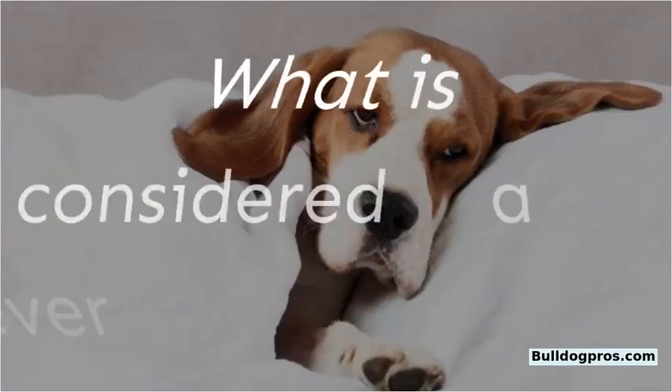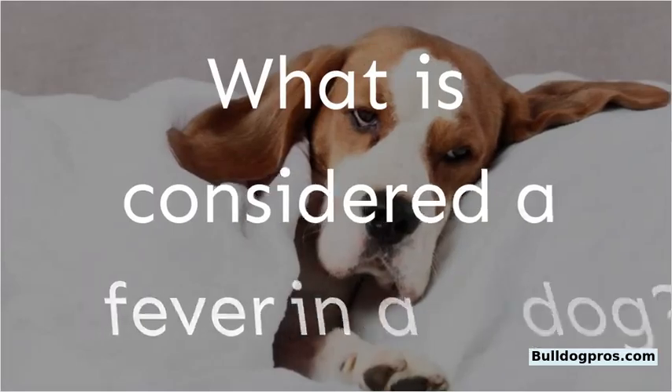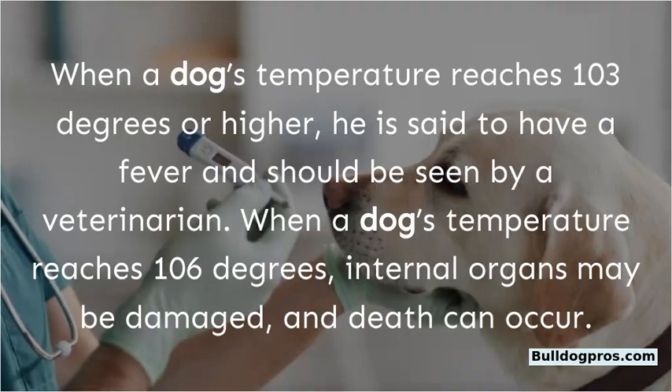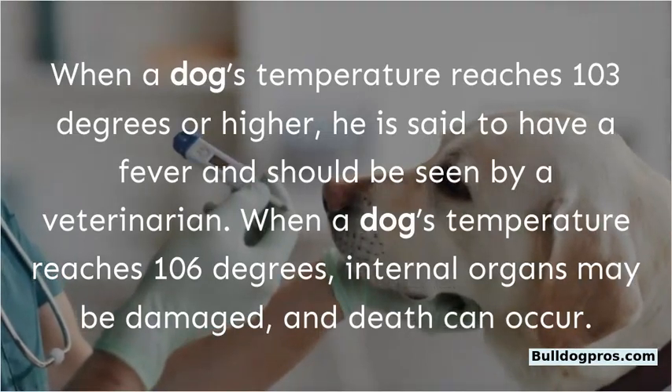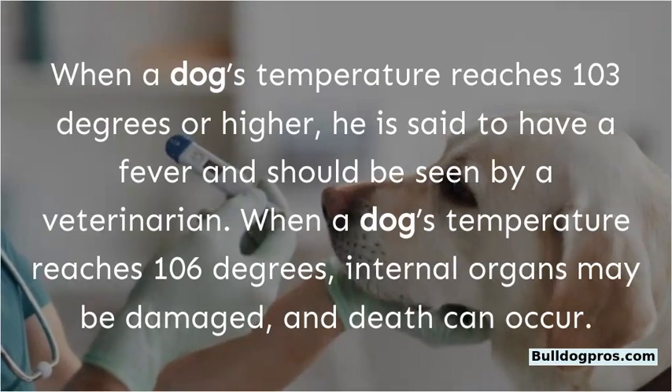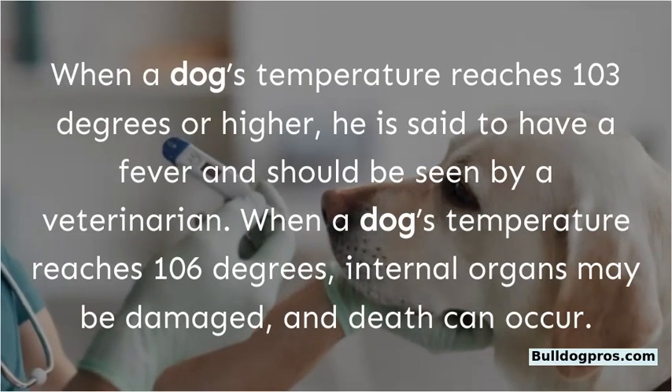FAQ: What is considered a fever in a dog? When a dog's temperature reaches 103 degrees or higher, he is said to have a fever and should be seen by a veterinarian. When a dog's temperature reaches 106 degrees, internal organs may be damaged and death can occur.